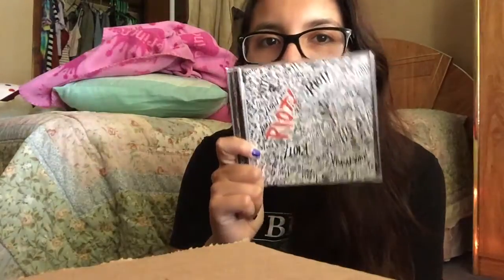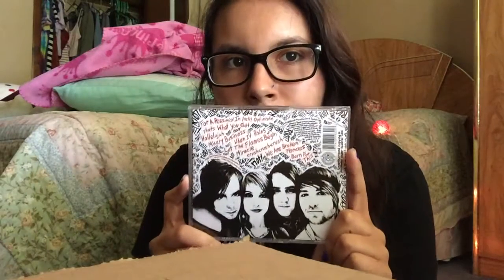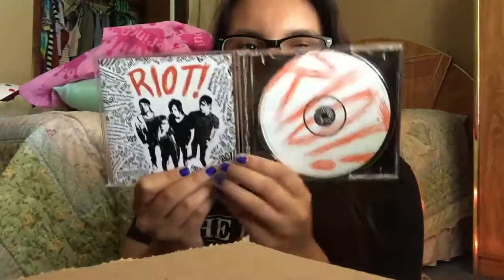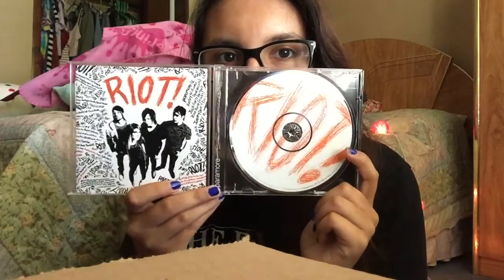The next album I have is Paramore's Riot. This is another band I grew up listening to in middle school — I was obsessed with them as well. I think I bought this one at Walmart. And it still smells the same — I know that sounds weird, but I remember it had this smell when I bought it and it still smells exactly the same. I hardly use it.